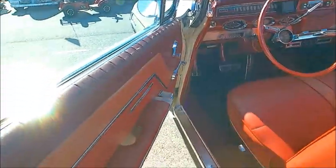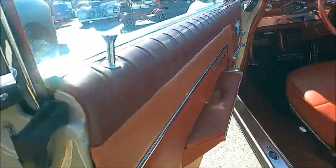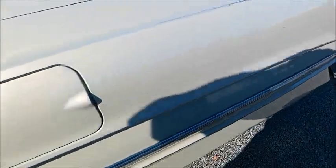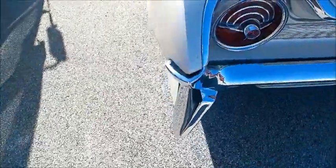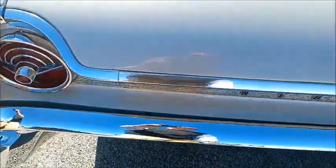Of course it has automatic transmission. It's for sale at the spring version of the Turkey Rod Run at the Daytona Speedway, and when we get to the other side you'll see the contact information and the price.